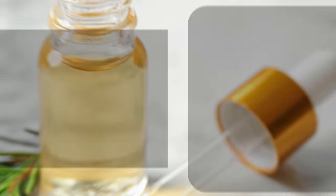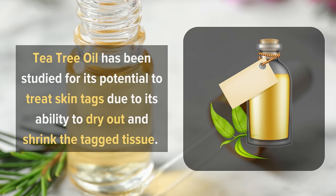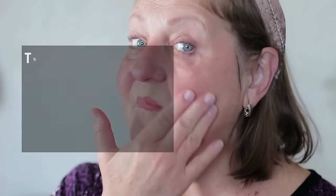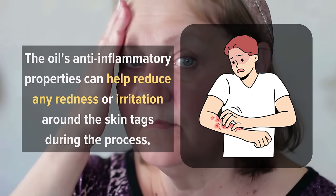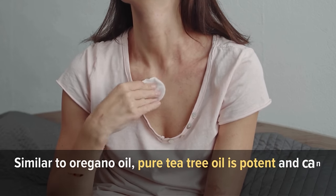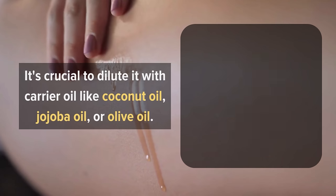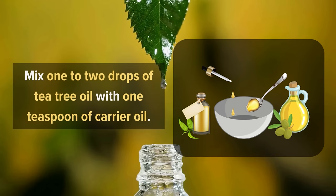9. Tea Tree Oil. Tea tree oil has been studied for its potential to treat skin tags due to its ability to dry out and shrink the tagged tissue. Its active components cause the skin tag cells to break down and eventually fall off. Additionally, the oil's anti-inflammatory properties can help reduce any redness or irritation around the skin tags during the process. Similar to oregano oil, pure tea tree oil is potent and can cause skin irritation if used directly. It's crucial to dilute it with a carrier oil like coconut oil, jojoba oil, or olive oil. Mix one to two drops of tea tree oil with one teaspoon of carrier oil.